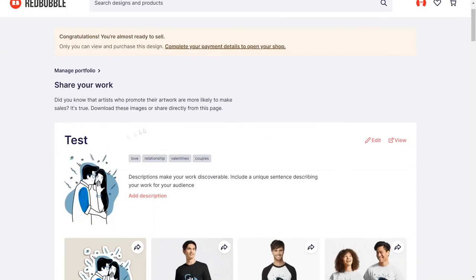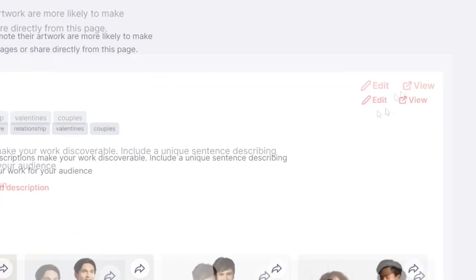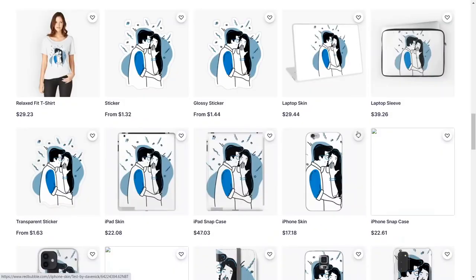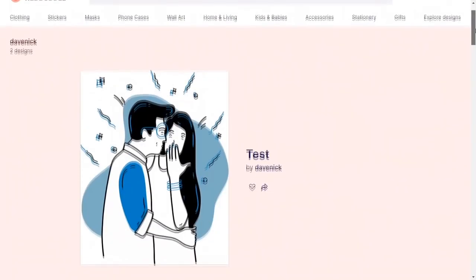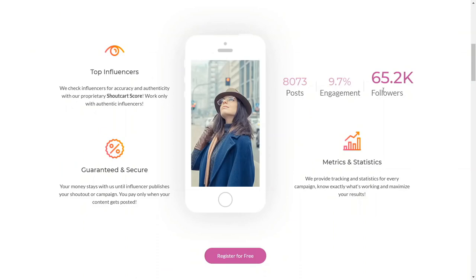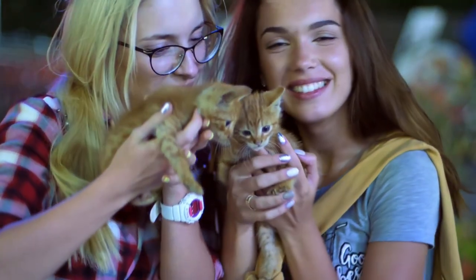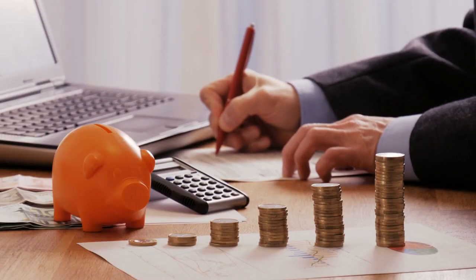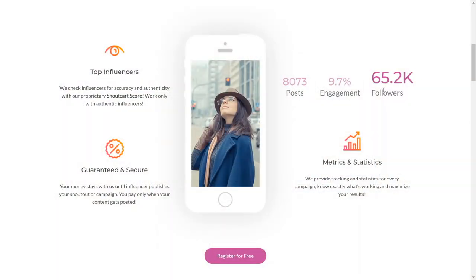After scrolling to the bottom and clicking 'Save work,' your design will be published on Redbubble. You can click the view icon to go to your store, where you'll see your designs added to different products and models. Whenever any of these products sell, you make money. Now you just need to start driving targeted traffic to your store so you can earn money on autopilot.